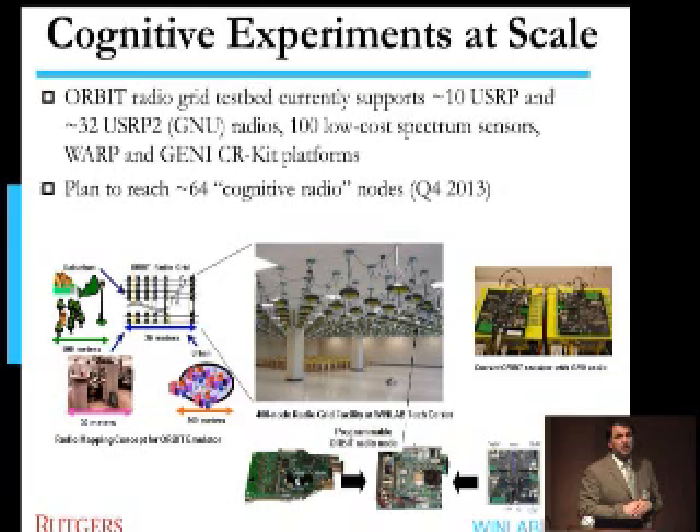We also have some other radios. I'll very briefly talk about our next generation, or what we call the Gini CR Kit hardware, to show how things are moving quite quickly from the traditional way people do software-defined or cognitive radio applications toward something that will soon enable at-scale experimentation.